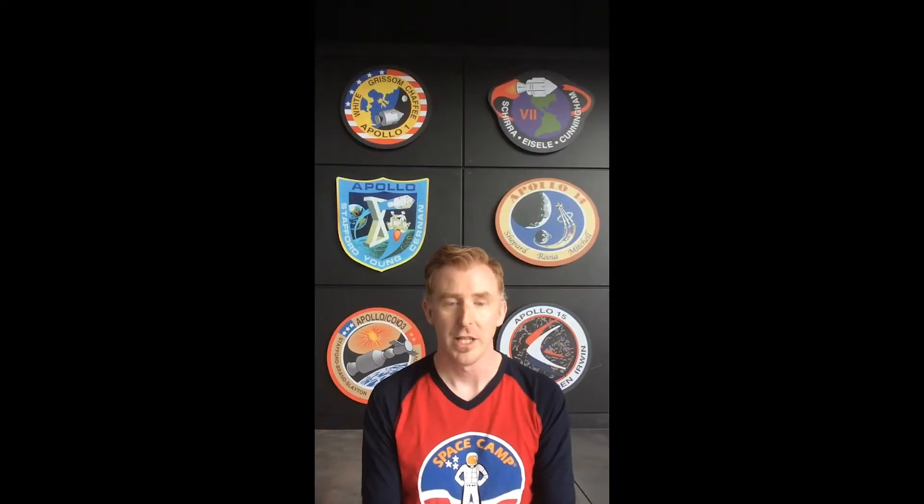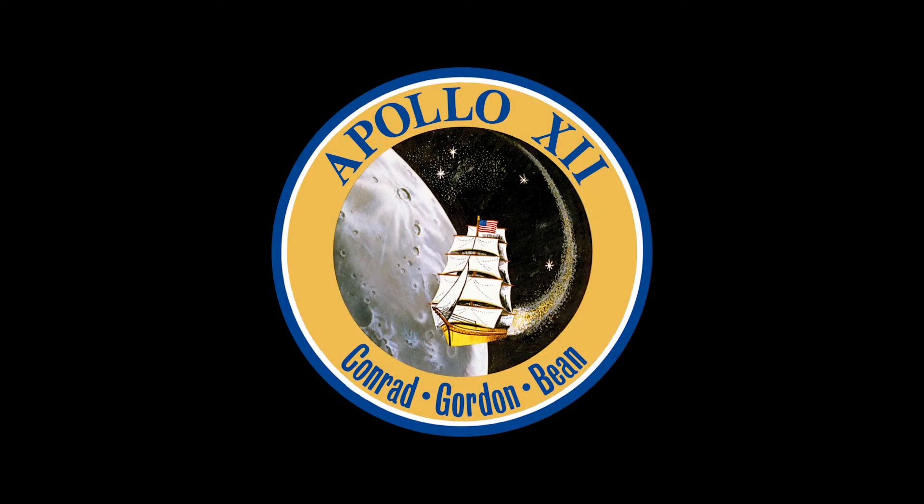Now, I challenge you — think of if you were going on a space mission, what would you put on your mission patch? Where would you want to explore? What would you want to do or discover? Think about it. Draw one out. Use a paper plate, use a piece of paper, and design what shape you'd like it to be.